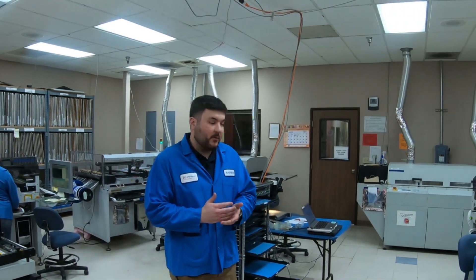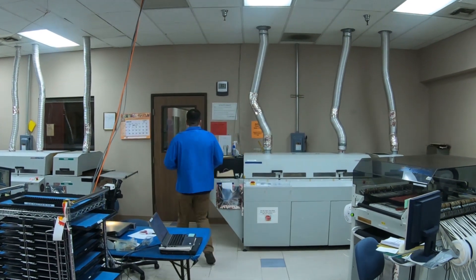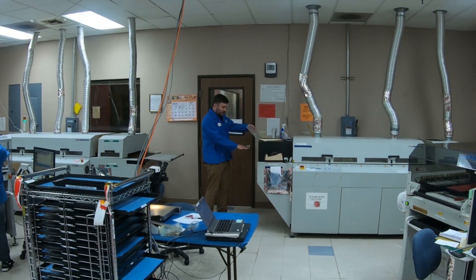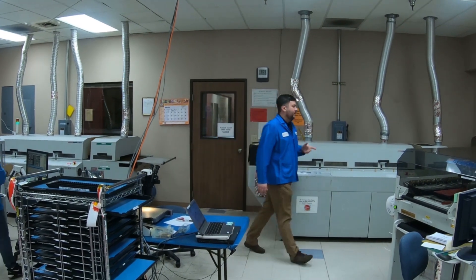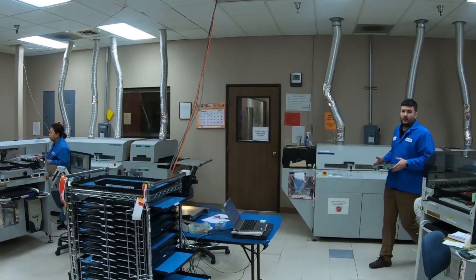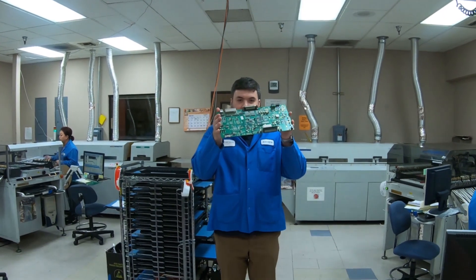Once that's complete, we have one final step — to take that board and actually fuse the parts onto it. That involves this oven back here. We develop a temperature profile so that we're able to melt the solder without frying any of the sensitive parts. We load it here onto the oven and it runs through — it's a lot like a sandwich oven — and after a few minutes it emerges out the other side. You can see a finished board looks something like this.